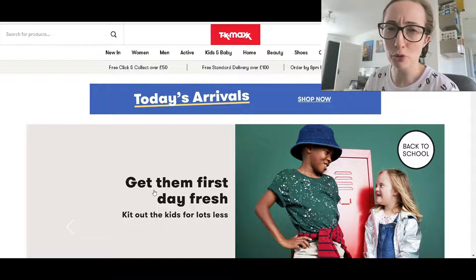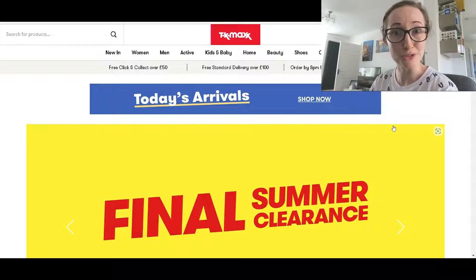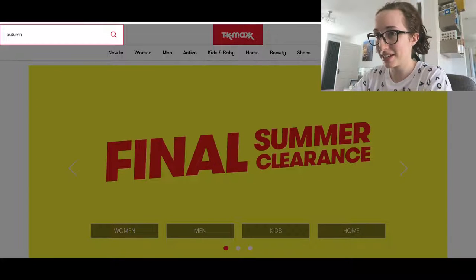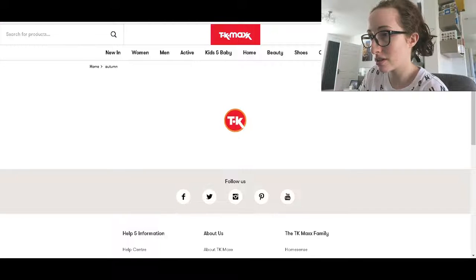I feel like this angle never gets any more attractive, so sorry about that. Hopefully I don't look too bad squashed into the corner of your screen. So as you can see we're on the TK Maxx website. They are advertising a summer clearance and that is very tempting, but we're going to have a look for autumn homeware. So let's see what comes up.